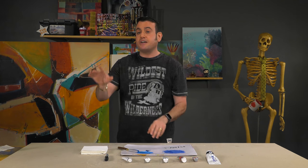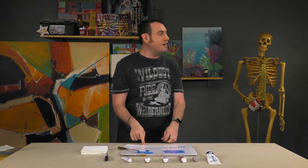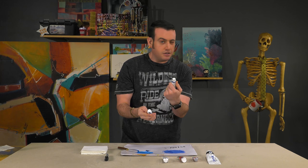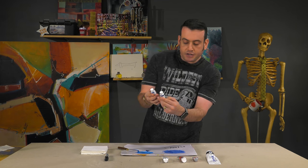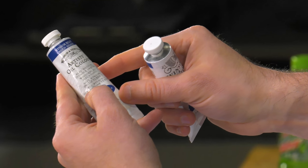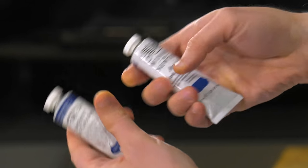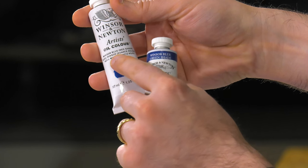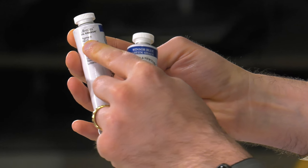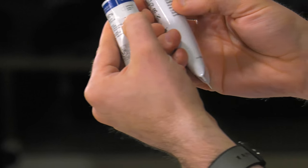I'm going to take it a little further. There are some things they don't put on there, and I don't know why. I have two tubes here — this is Windsor Blue green shade, and Windsor Blue red shade. But if you look on the tubes, they both say PB15.